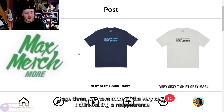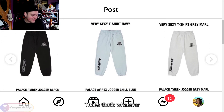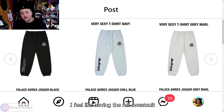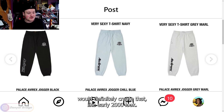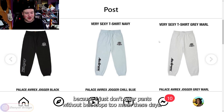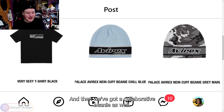Page three has more of the Very Sexy T-shirt making a reappearance — comes in navy, gray, and black. We've got the Palace Averex jogger coming in black, light blue, and gray. This is to match the zip-up hoodie. Having the full sweatsuit would definitely create that early 2000s look, but I wouldn't jump on this because I just don't wear pants without belt loops too much these days. And then we've got a collaborative beanie as well.